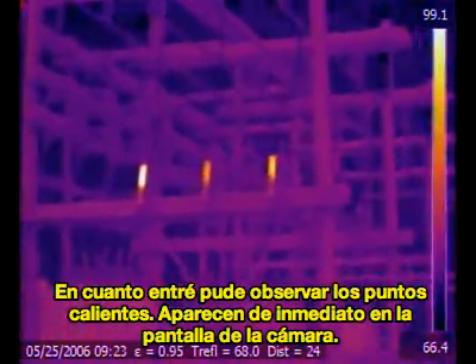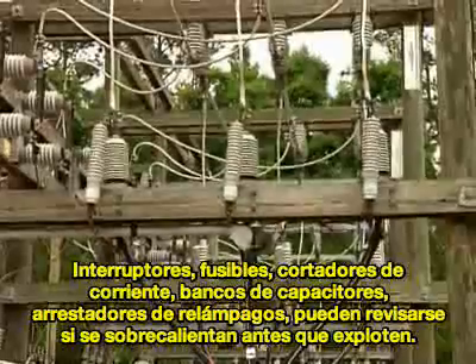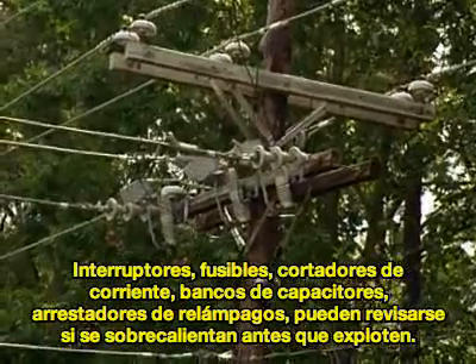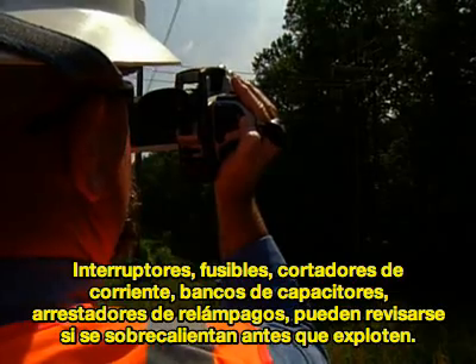I didn't have to look for them — they just appeared in the camera. Switches, fuses, fuse cutouts, capacitor banks, lightning arresters: things heat up before they blow up, so with infrared you spot them.